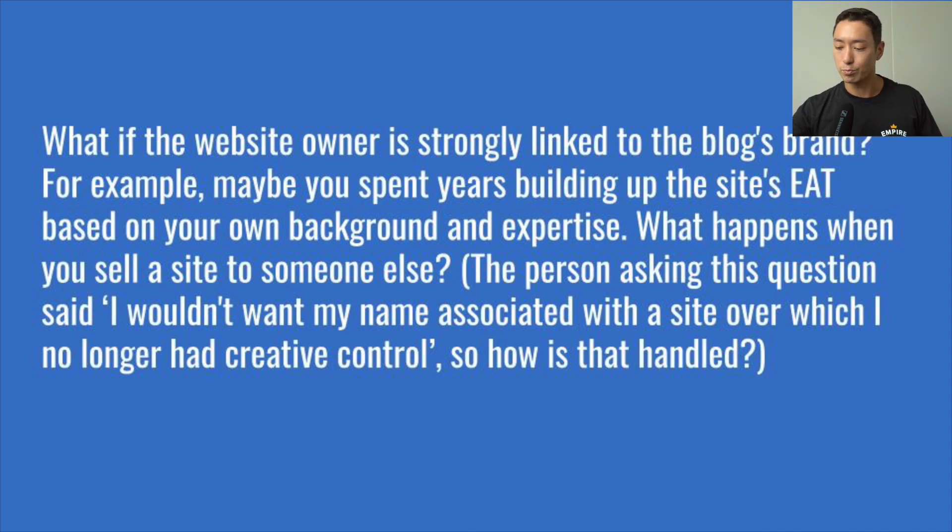Next question: what if the website owner is strongly linked to the blog's brand — for example, you spent years building the site's EAT based on your own background and expertise? What happens when you sell to someone else? There are two scenarios. Scenario A: the website owner is linked to the brand and the new buyer is allowed to continue leveraging this asset — maybe just a profile picture or a name on an email. If the buyer can continue using that and it's not too revealing, in most cases that's fine and nothing needs to change.